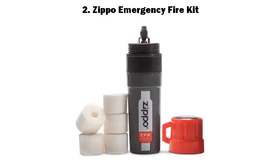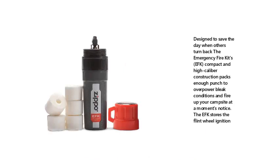2. Zippo Emergency Fire Kit. Designed to save the day when others turn back, the Emergency Fire Kit's compact and high-caliber construction packs enough punch to overpower bleak conditions and fire up your campsite at a moment's notice. The EFK stores the flint wheel ignition.